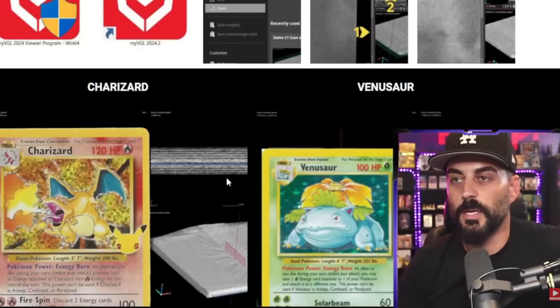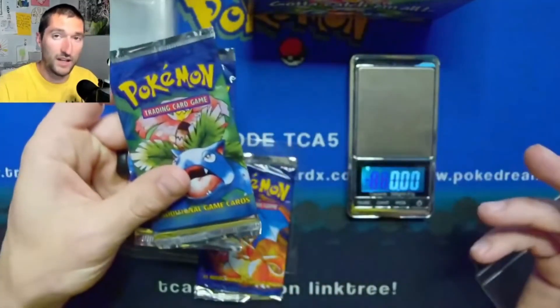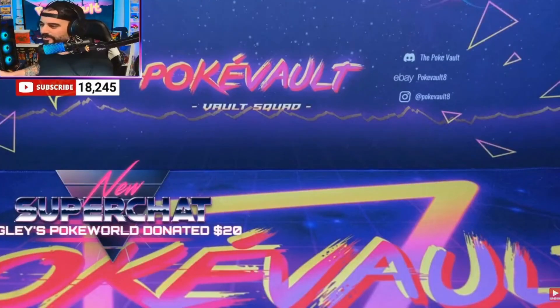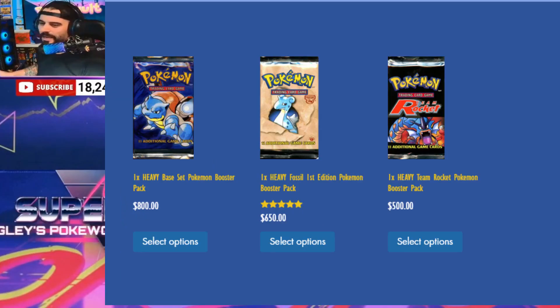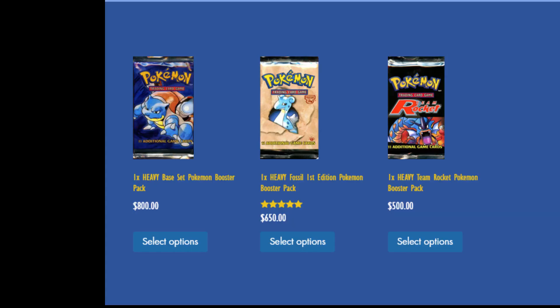I find it a bit hypocritical that he claims he is against pack weighing, but yet he's okay with purchasing products from people like TCA Gaming that weigh their packs to maximize their profits during a break. In his own words: 'TCA is as trusted as it gets.' And you have to pay more if you want it unweighed. For anyone that wants to defend TCA Gaming claiming that it's to verify the contents of a box — it's not. He gatekeeps that by charging extra.